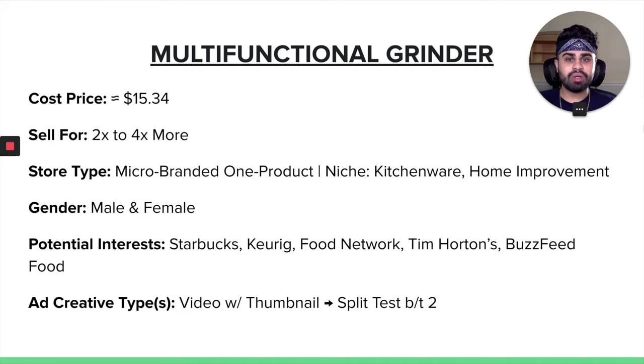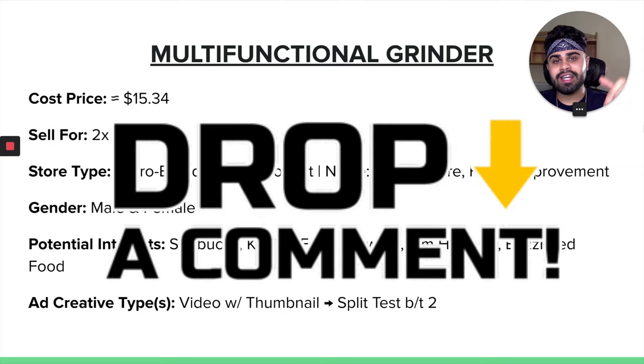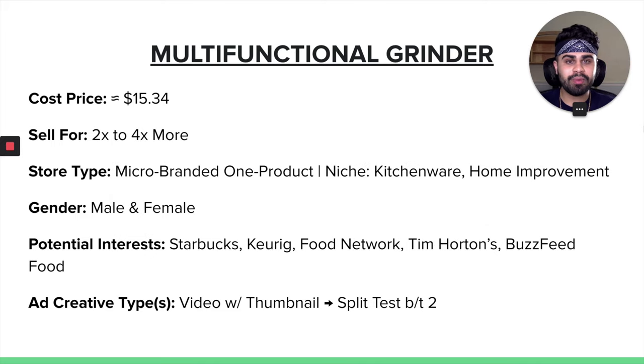And there you go guys — the seven products to start dropshipping on your Shopify store from July and onwards for the next few months. You guys have the products in front of you — hop on these as soon as possible, go out there, implement some action, go make some money, and do not wait around till these become saturated in the next two to three months. As always, any questions, thoughts, or concerns, leave them in the comments below — I always make sure to reply to each and every single one of you guys. Comment below if you guys do well with these products — I would definitely be curious and interested to know. I'll see you guys soon, peace.